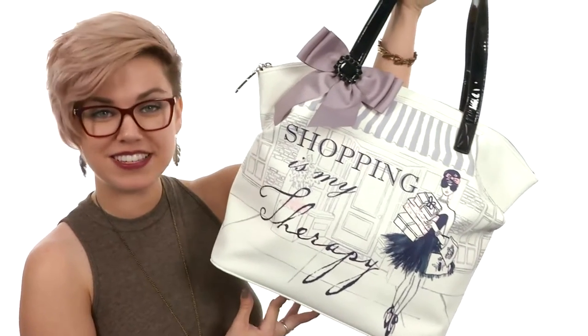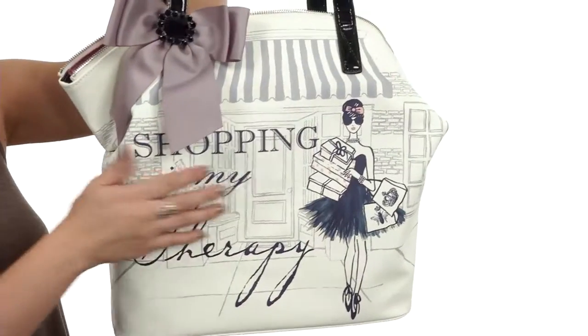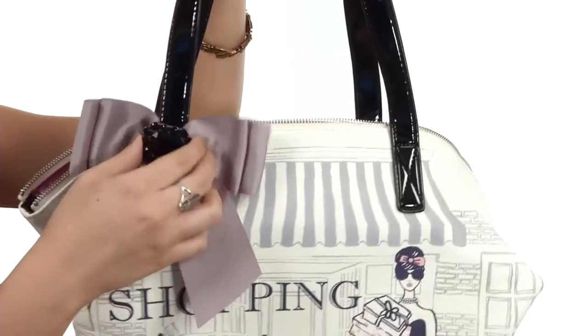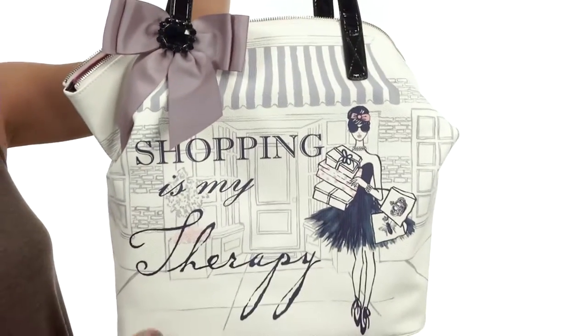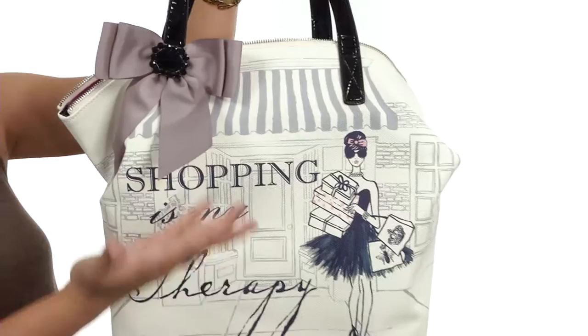How's it going? My name is Autumn and this is the Mayfair Zip Tote from My Flat in London. This adorable tote bag is made of a coated canvas and you've got a fun bow with a gem in the middle for added flair. I love the picture on the front — 'shopping is my therapy' — it's like they know me.